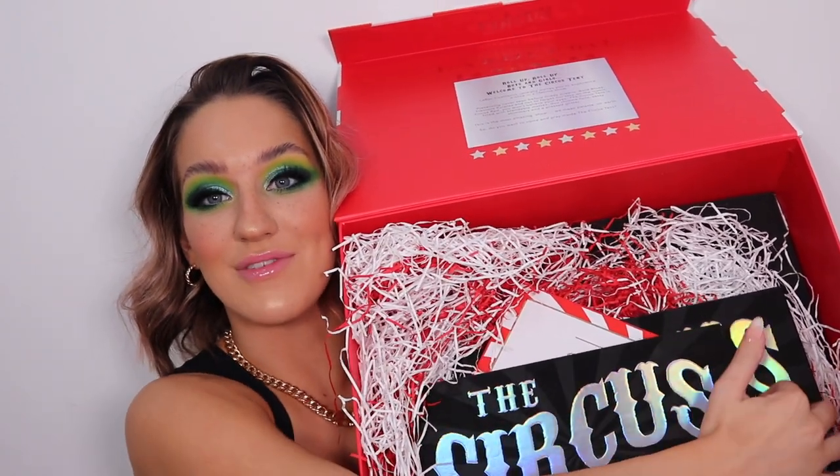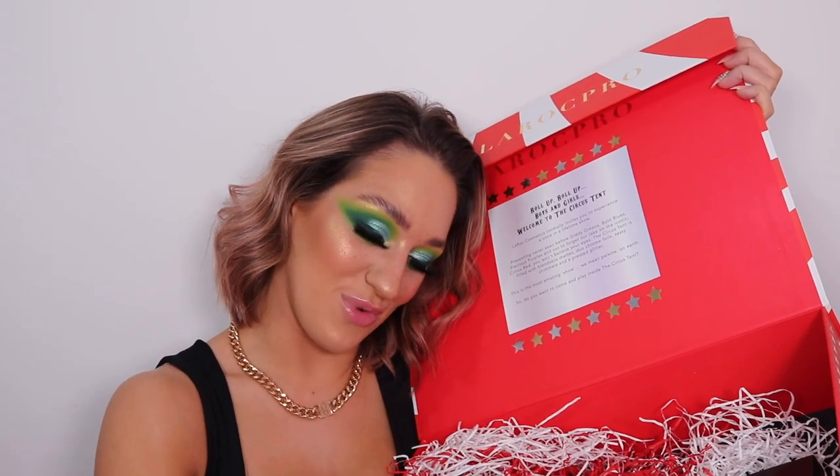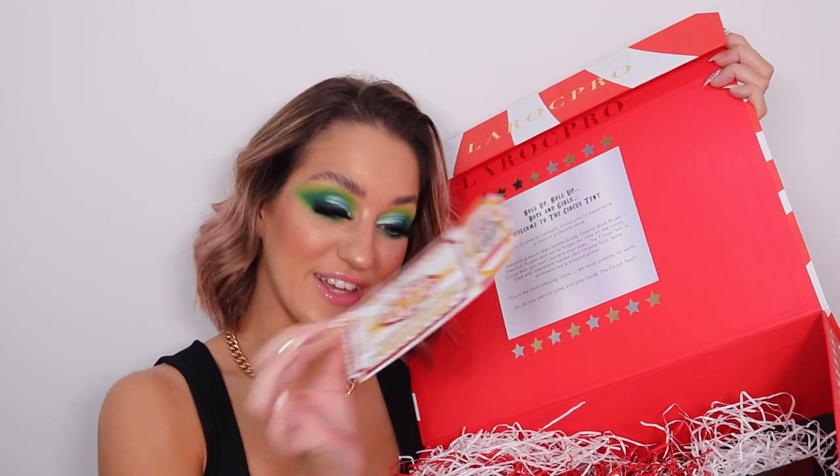Oh my god it's so big I can't even hold it with one hand. Very excited and it's very sentimental to me guys. You know that I've worked my ass off this year. It actually came with an envelope with a ticket on it which is absolutely so cute. I'm definitely going to keep this - it's so sentimental to me.